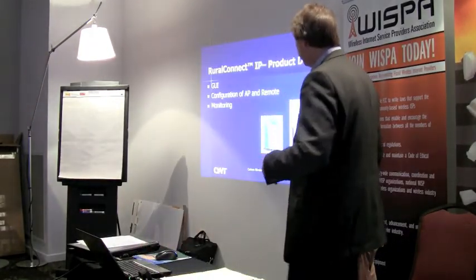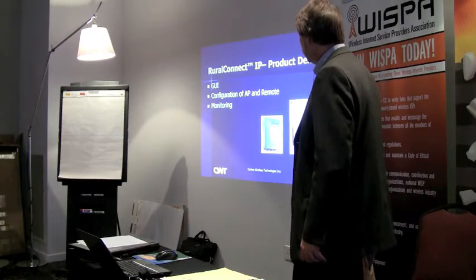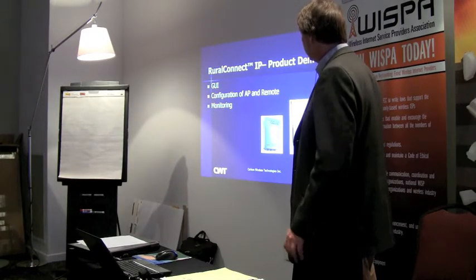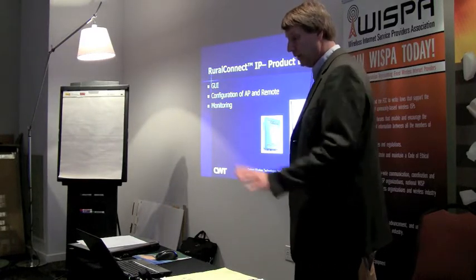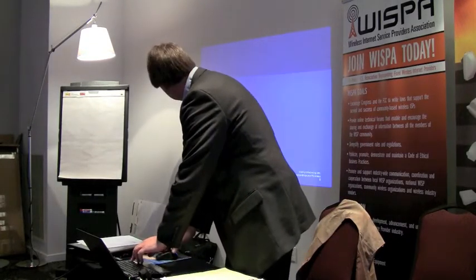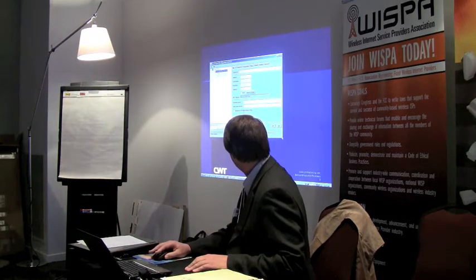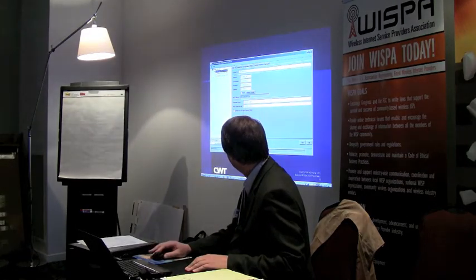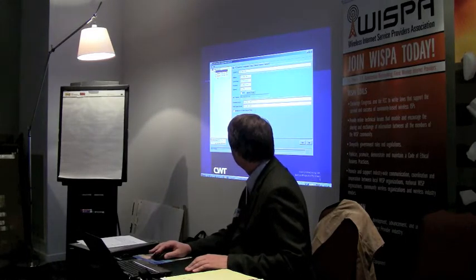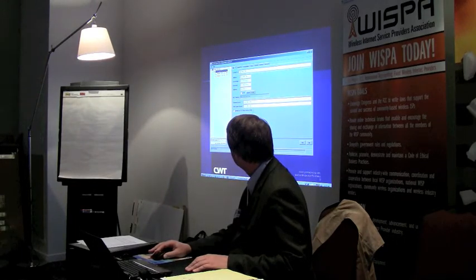I'll demonstrate the graphical user interface with some products operating here, involving configuration of the access point and remote, and showing some monitoring. This is a somewhat simplified GUI. We have a network tree up in the corner showing there's an access point set up as 192.168.180, and then .81 as a remote and .82 as another remote.